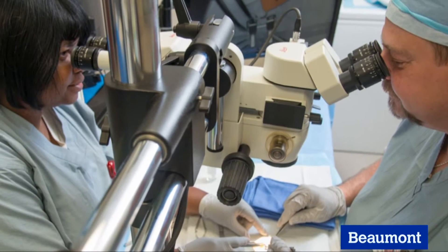Microsurgery is basically a surgery that requires using an operative microscope — meaning microscope magnification. That means the structures the surgeon works on are very small, tiny.